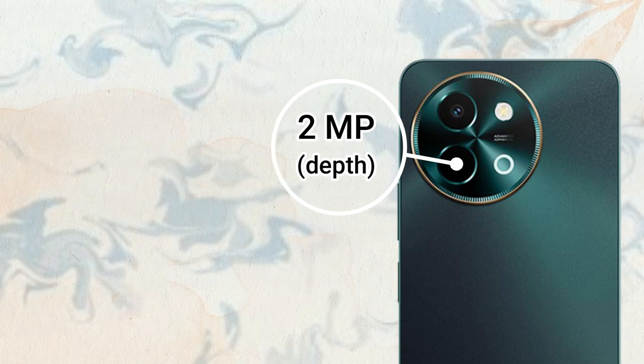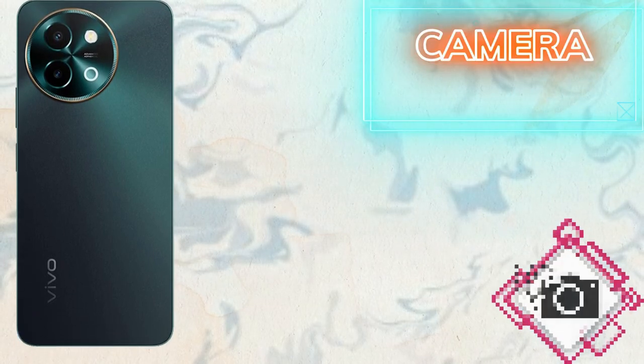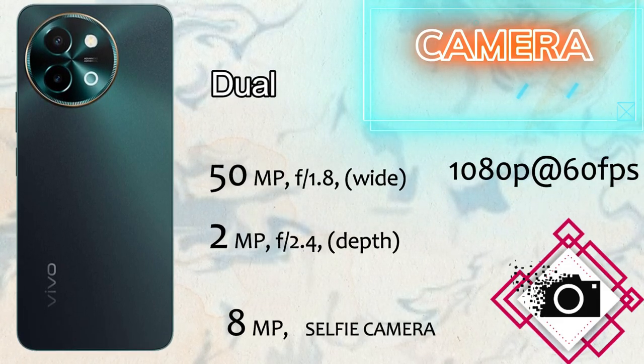The memory of the Vivo Y58 5G comes with 8GB of RAM and 128GB of internal storage. It supports microSD card expansion.